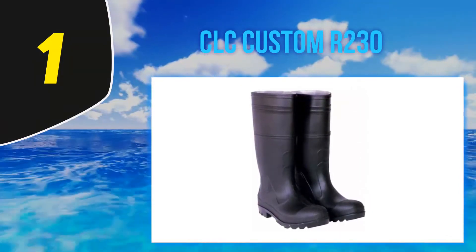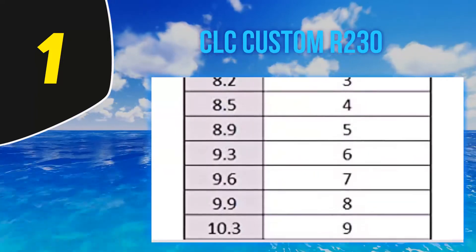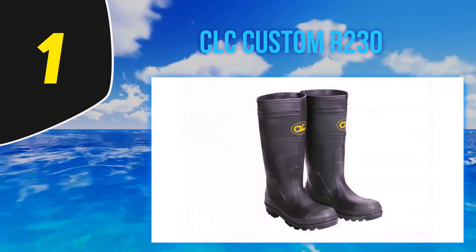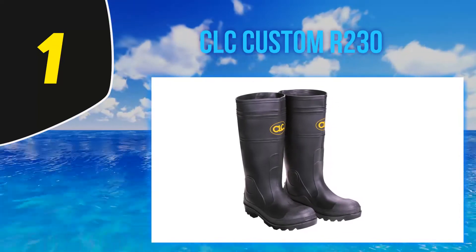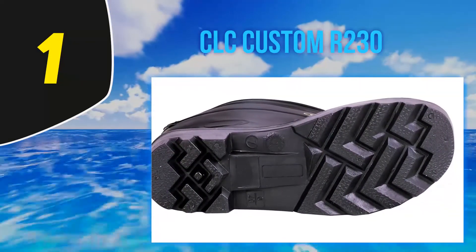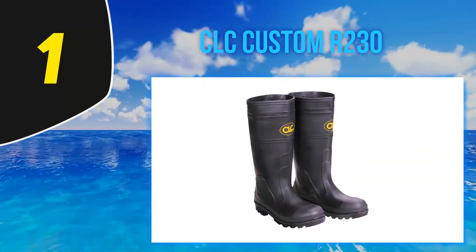And number one, the CLC rain wear over-the-sock PVC rain boots are a great choice for all types of fishing. These boots are extremely durable and work well in most climates. While they are not insulated, they are made to fit over the sock so there is room to layer socks on colder days. They are made with PVC so they are tough and waterproof, keeping your feet safe from rain and shallow water.